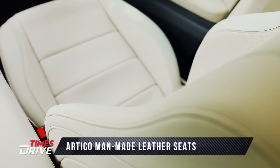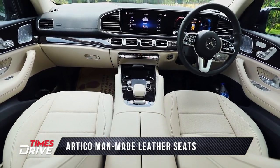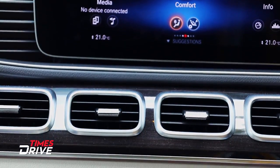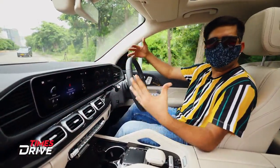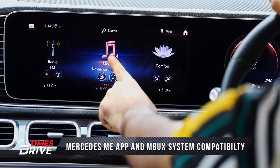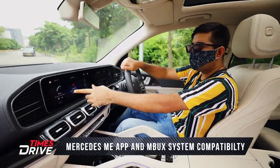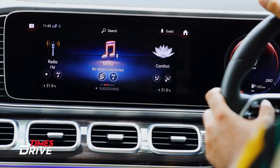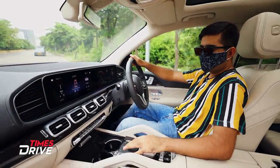There are 4 AC vents across the front — two on each side — and you get 5-zone automatic climate control in this 2020 GLS. The infotainment screen is also very large. It supports gesture control, so if you move your finger it reads the gesture. There is also phone connectivity, navigation, and radio/FM available through the screen.